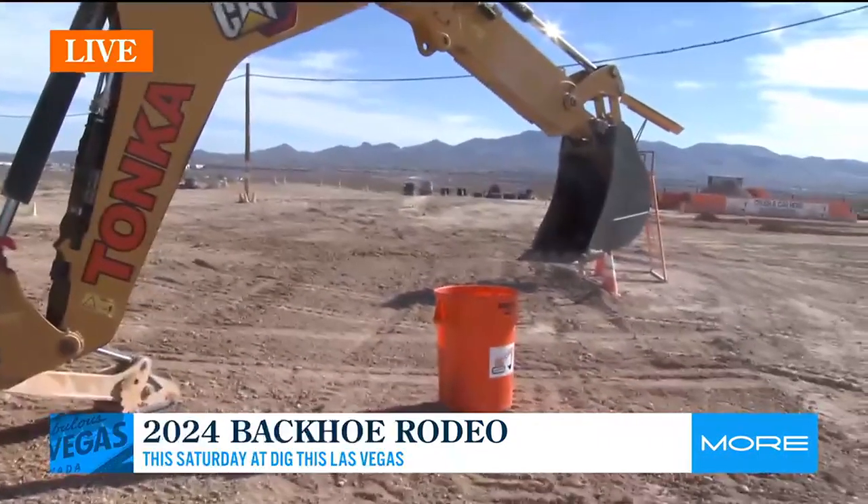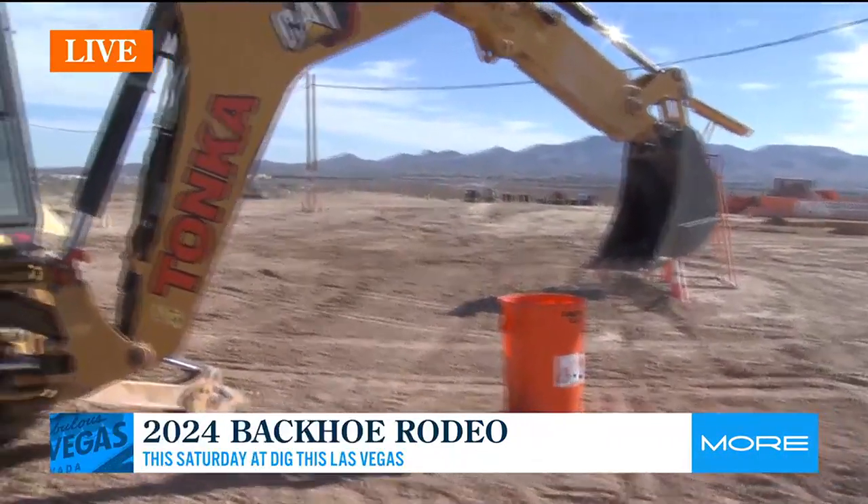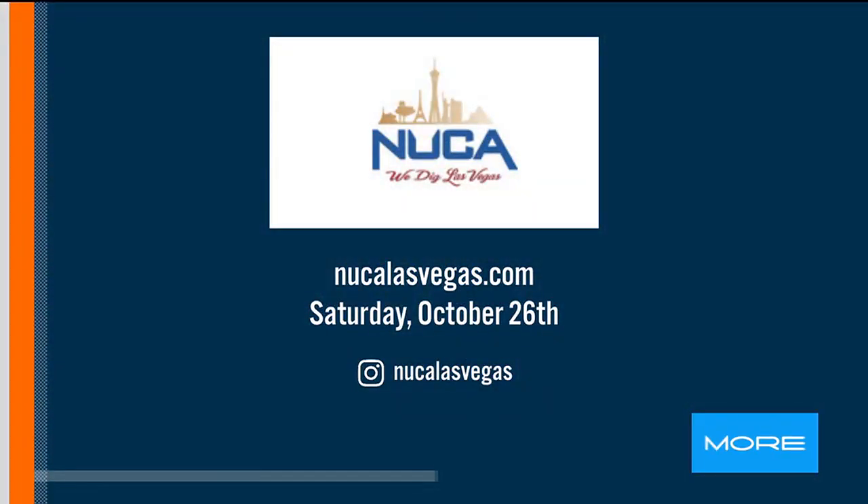Why did you want to bring this to Las Vegas? This is only the second year — why bring it back? Last year was so successful, the interest was great, and the feedback from everyone who attended was fantastic, so we've definitely got to keep it going. This Saturday it's taking place. It's free — live music, giveaways, so much fun stuff. It's a whole family event, so there's no excuse not to come out on Saturday.